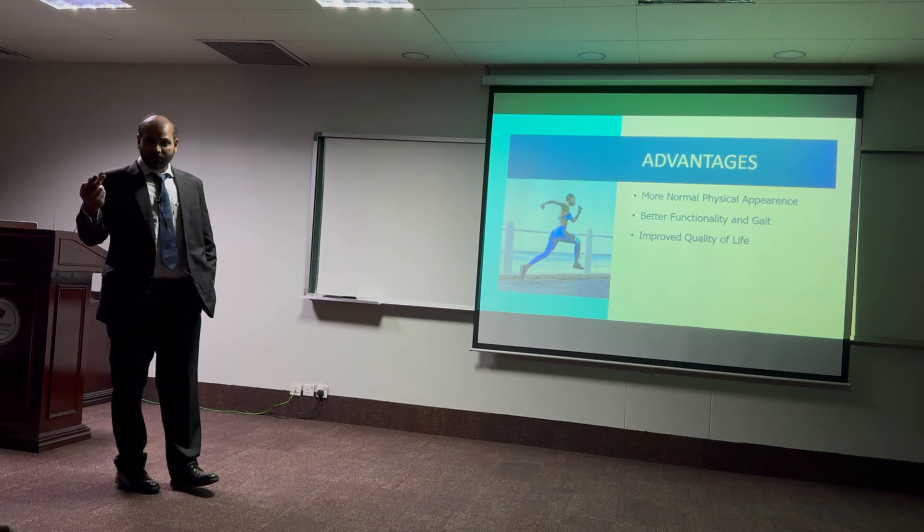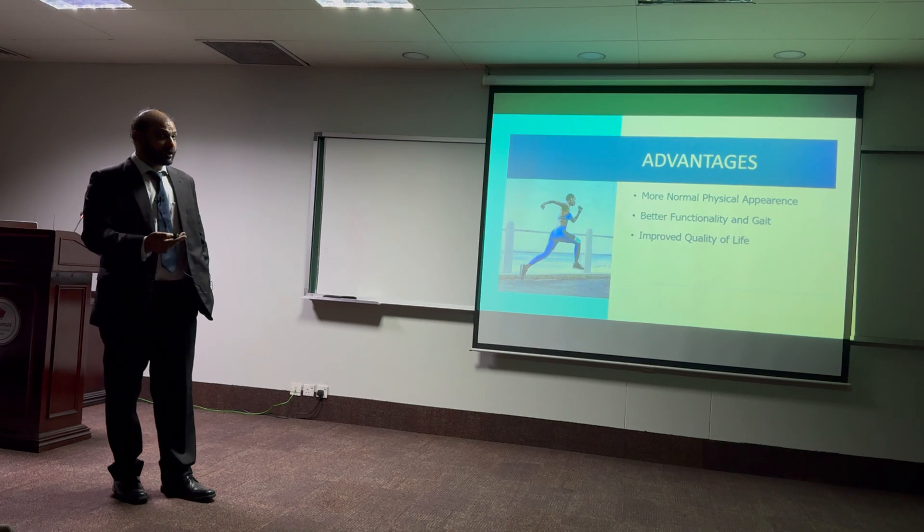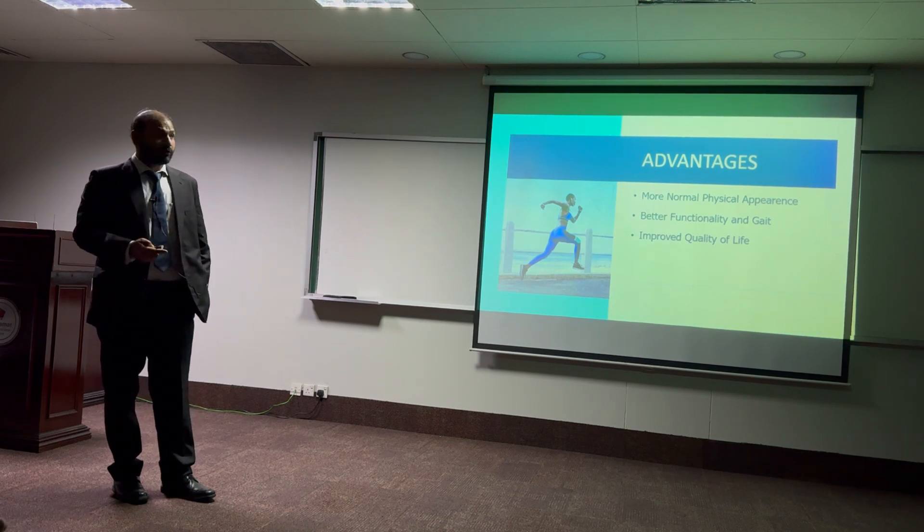The advantages are quite obvious: there is a more normal physical appearance, better functionality, and an improved quality of life.